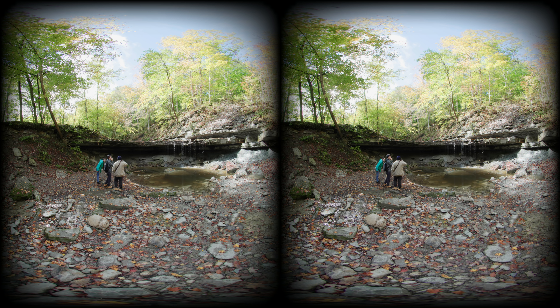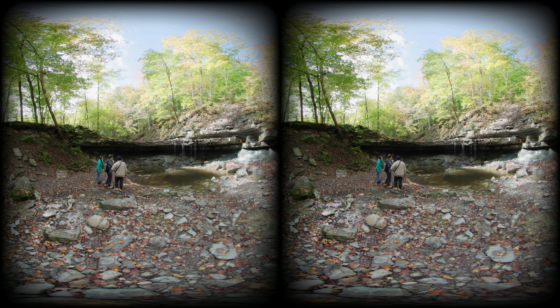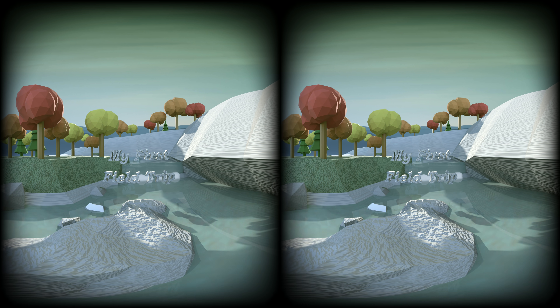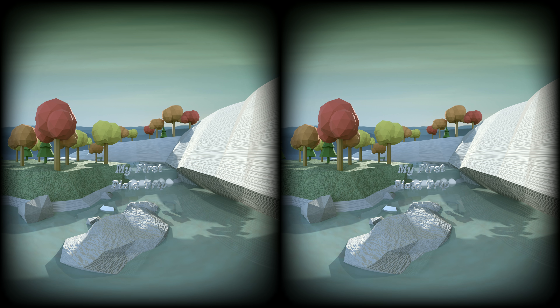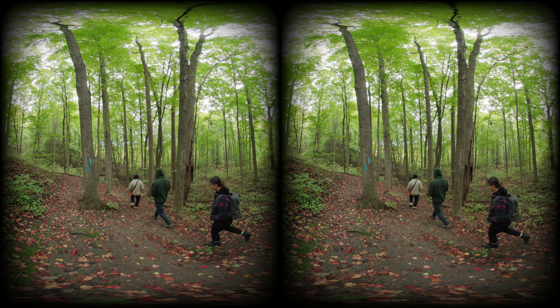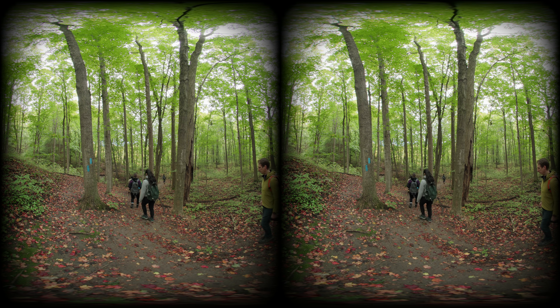Hello, everyone. Before this field trip, I understood very little about geology. I basically always thought geology is all about the study of the earth, the study of the earth's crust and the layers of the earth's crust. That was majorly everything I knew about geology before this field trip.